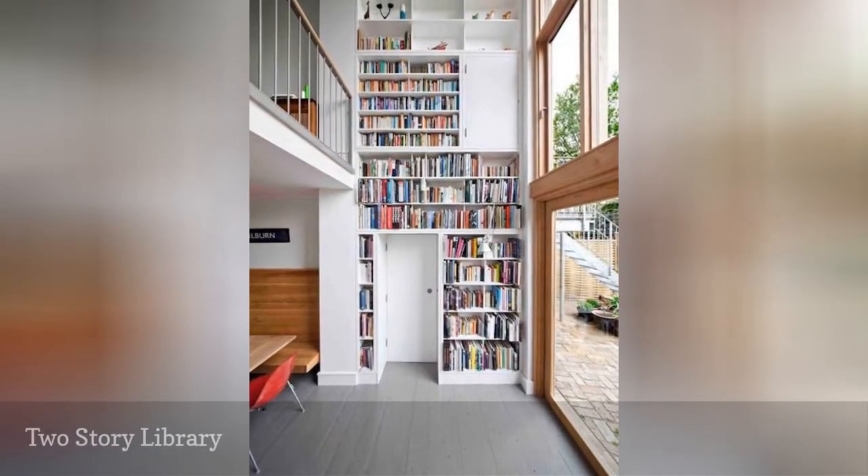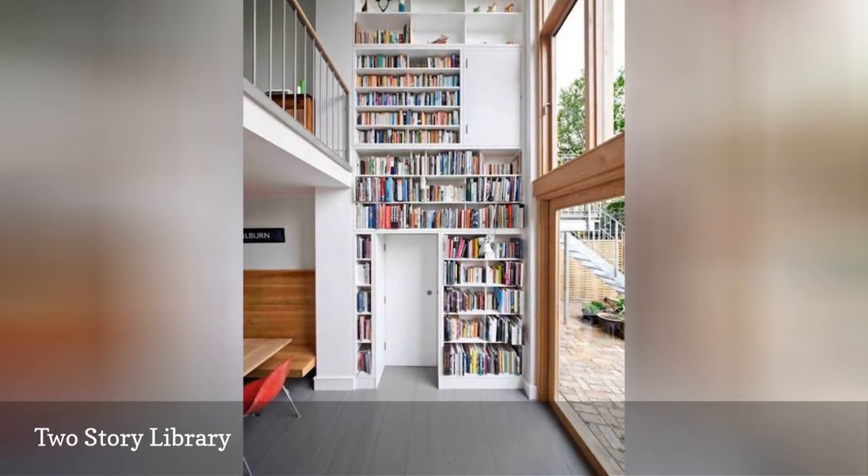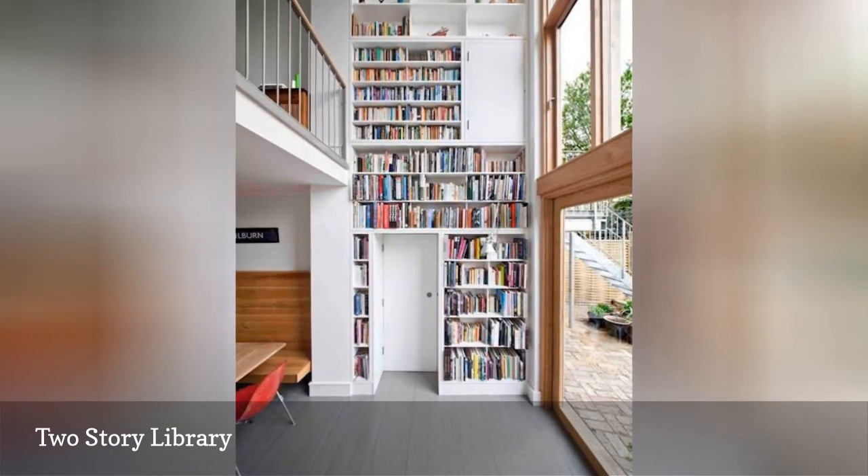This two-story book unit is a marvel of built-in architecture that any book lover would adore. On the other hand, getting to some of the books on the highest levels might be a little tricky.